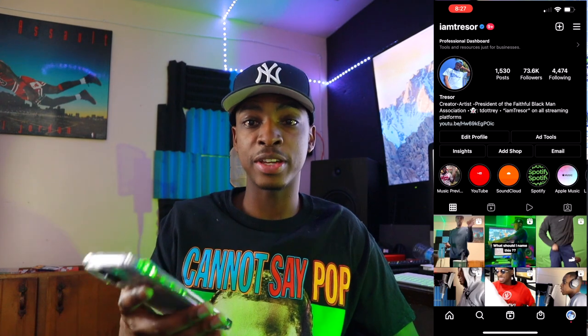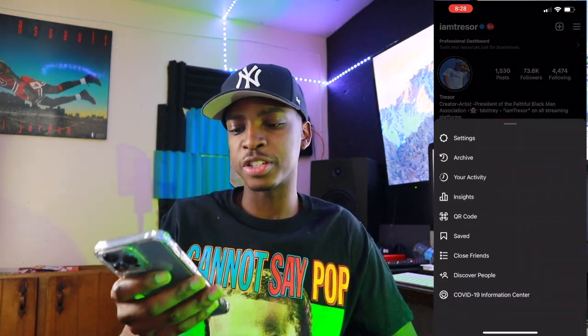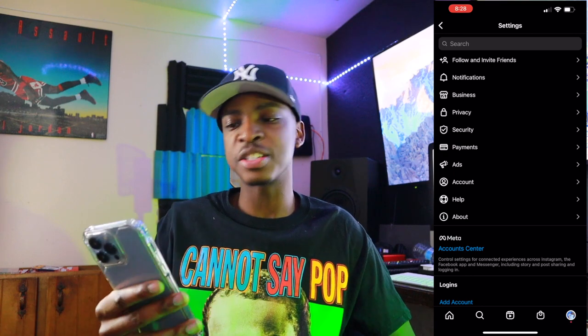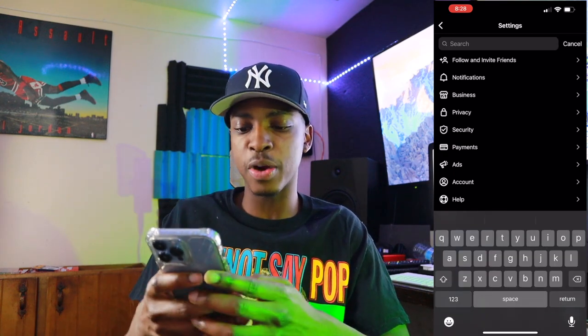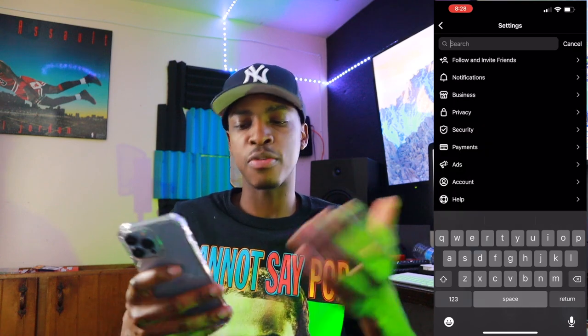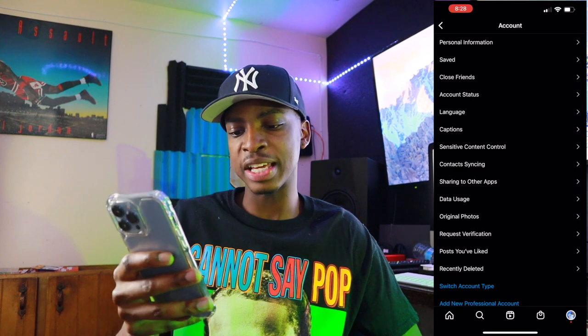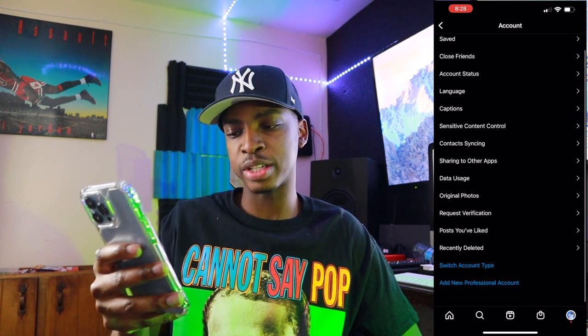Go to Instagram — my account here, you can see I got verified. Click the three lines in the top, go to your settings. Now in your settings, you can either just type 'verification' in the search bar and it shows up right there. Or if you want to know the actual way, you go to Account and then it's at the bottom: Request Verification.